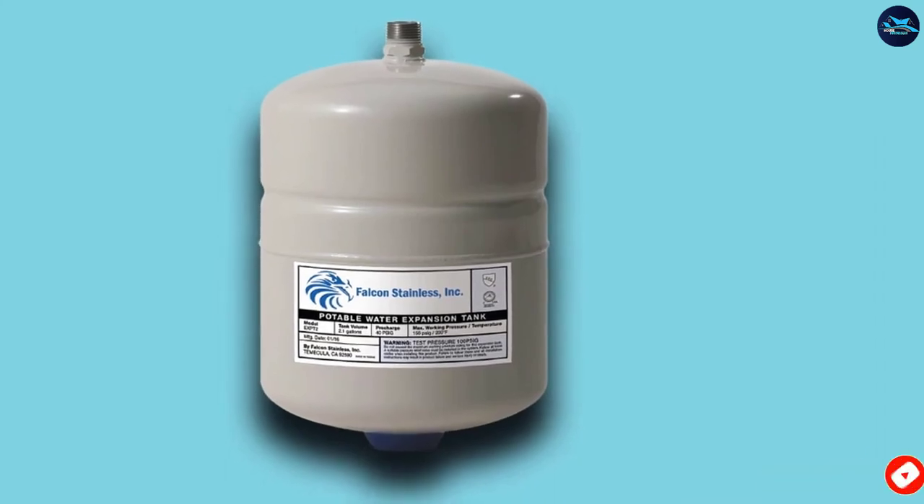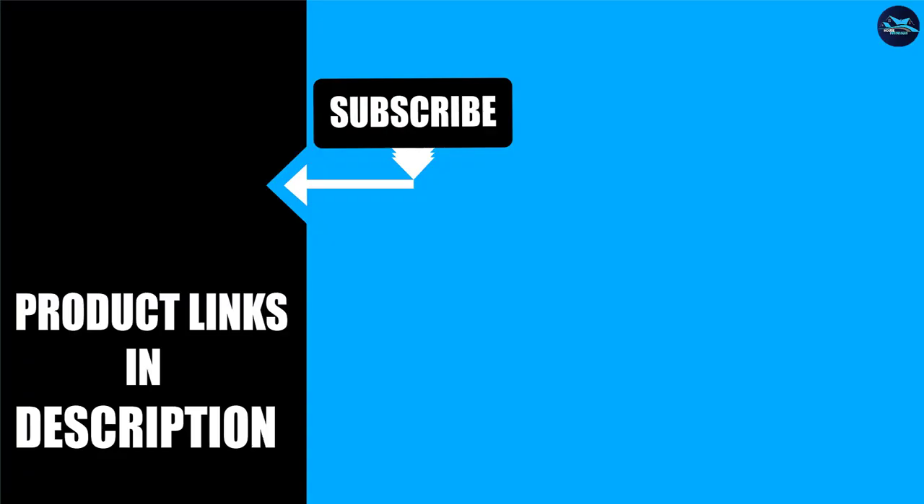We upload house product review videos every single day, so don't forget to subscribe and hit the bell icon for upcoming video notifications.